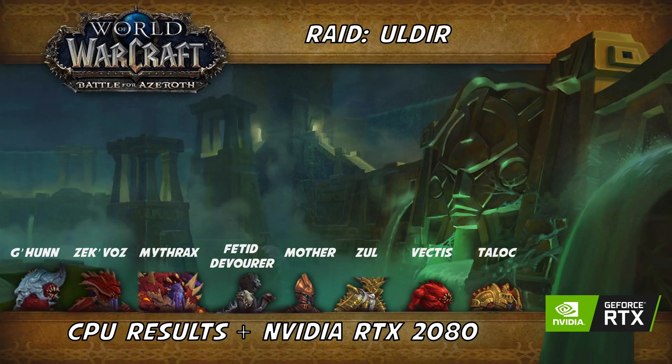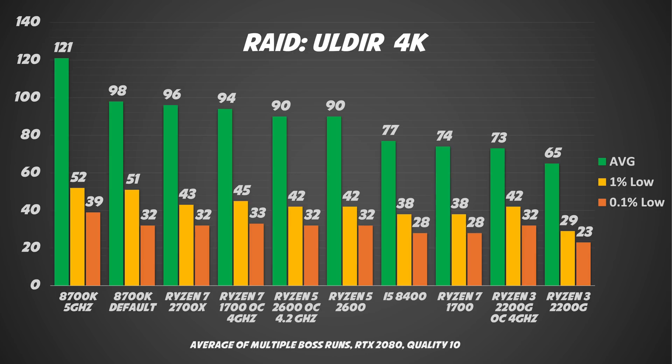This is the part that cost me a lot of time, because I did various bosses with the same configuration to get the average. Keep in mind that most of the time I was in cooldown for testing — so no loot. I think I deserve a like for this. Honestly, I'm a bit surprised, because the Ryzen 7 2700X in the raid is performing almost at the same level as the 8700K at default speed. Another surprise is the Ryzen 3 2200G — with a proper graphics card, you don't even need to overclock it to have a nice experience. That's why I really think this CPU is the perfect match to start with a low budget and then upgrade your system.